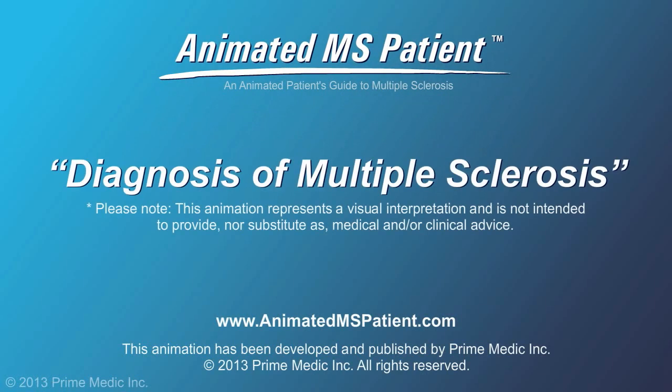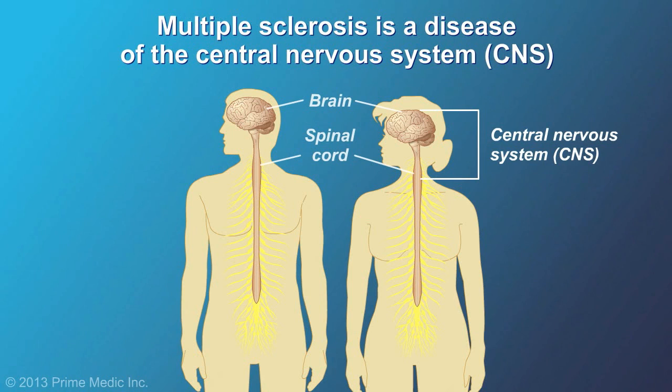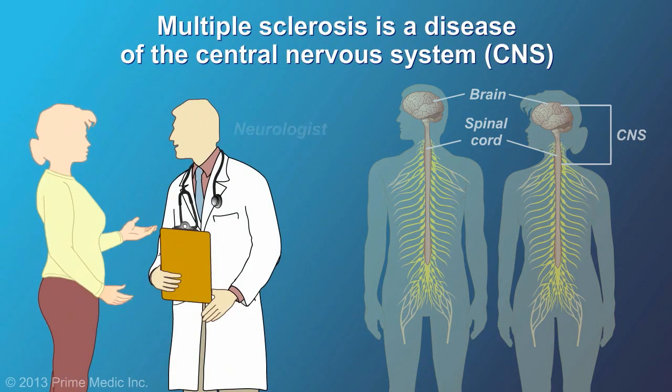Diagnosis of Multiple Sclerosis. Multiple sclerosis, or MS, is a disease of the central nervous system. This means it is usually diagnosed by a specialist called a neurologist.